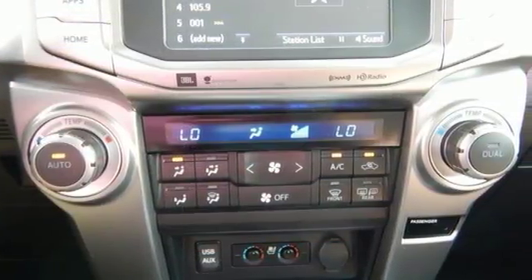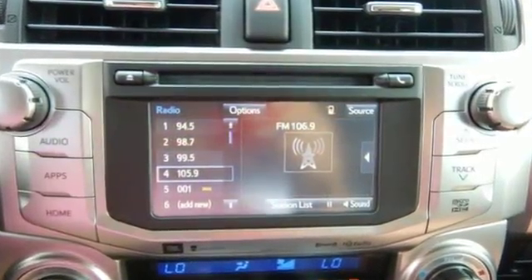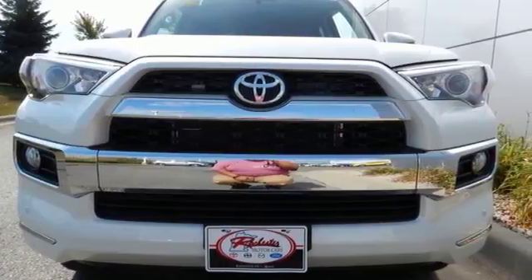The power driver's seat, power rear lift gate, and privacy glass add comfort and convenience. This tough 4Runner prepares you for the unexpected. Come give it a test drive today.